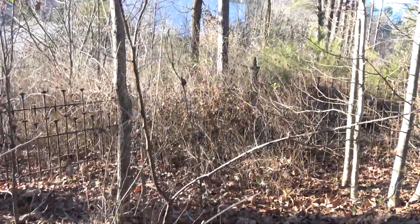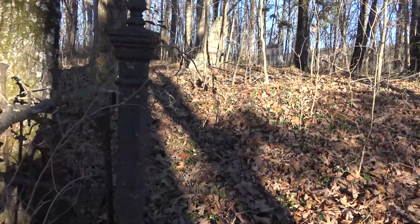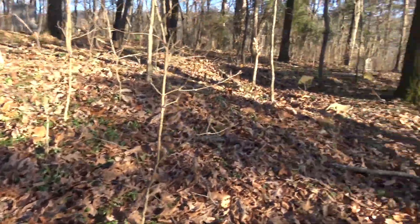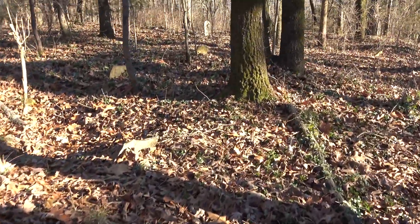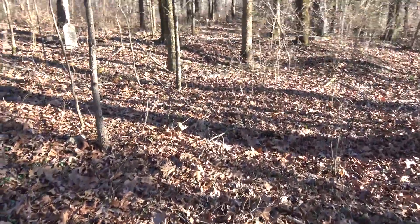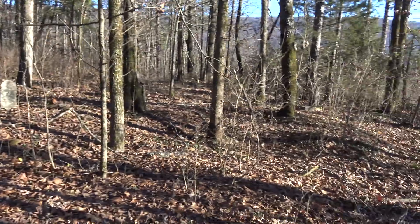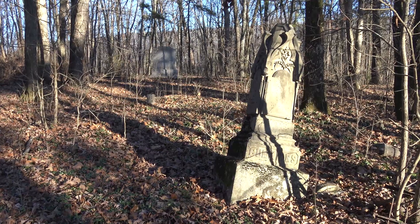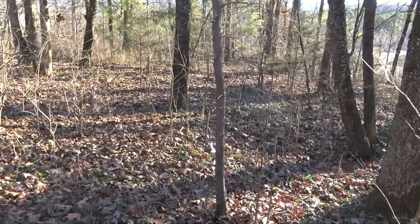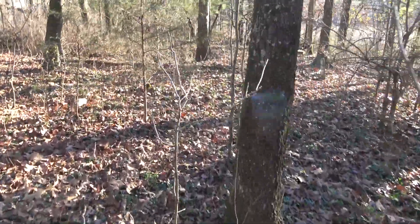It's very fine script. Like I said, somebody needs to get up here and do some rubbings. There's another little cluster down there. This is a really cool cemetery — really hard to get to as well. It's been up here for quite a while.